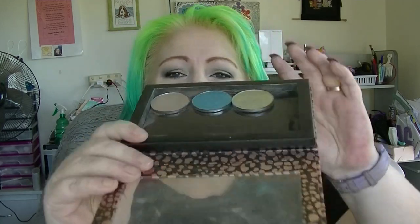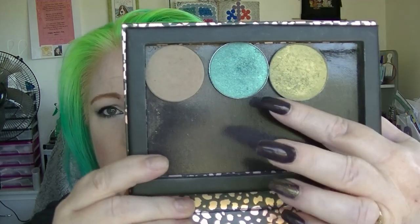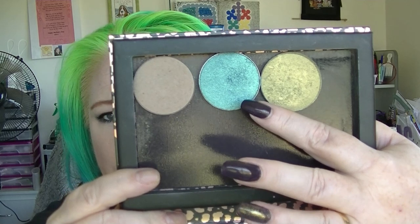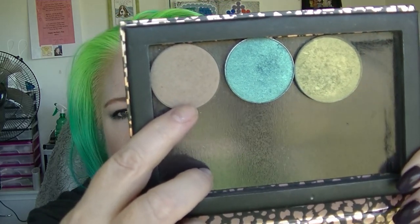I'll start with the three things that are in my Z palette, which is really dirty by the way — looks terrible. So we have Green Bay from Cargo, which is actually what I'm wearing on my lids today. We have Caribbean Sea from Girly Cosmetics, which I have used maybe once, and we have the Havana contour, which is also in my team project pan, and has got a bit of a dent in it.